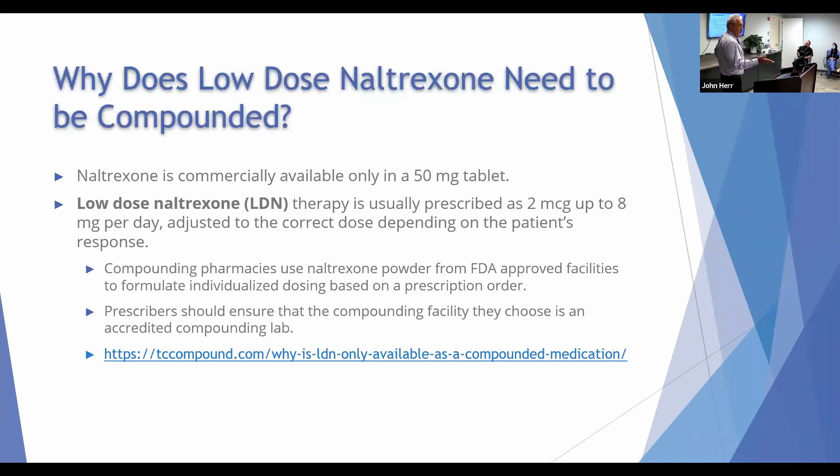Originally, naltrexone is available and FDA approved as a 50 milligram tablet. As compounding pharmacies, we buy the pure naltrexone powder. That way, the doctor — Dr. Goldstein — tells us what strength we need to make for that patient. But we're starting with a pure naltrexone powder that is made by an approved, FDA regulated facility.